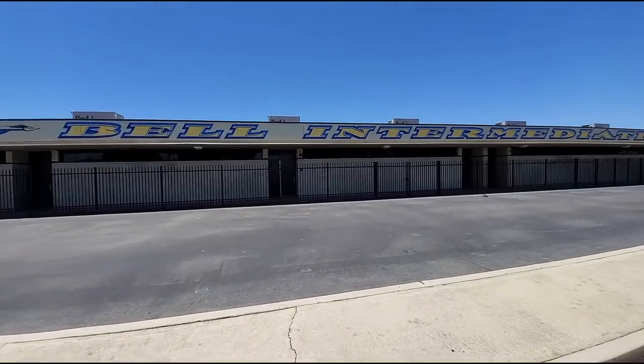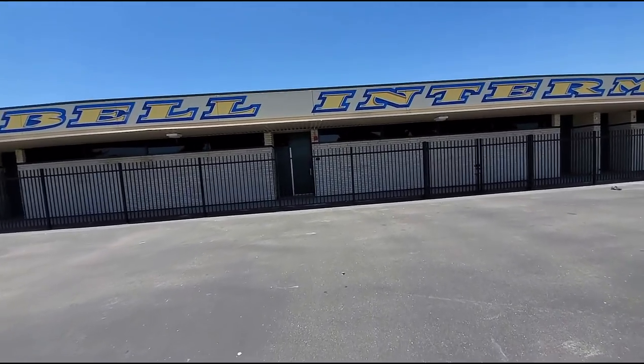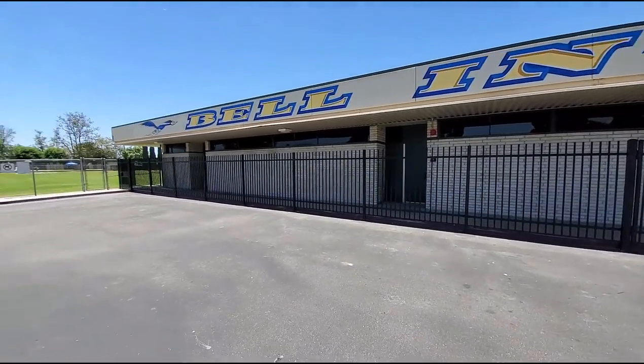I see we got more fences here too. You used to be able to walk right up to the class here. Your parents could drop you right off here, come right through here, and you can walk right into your classroom.